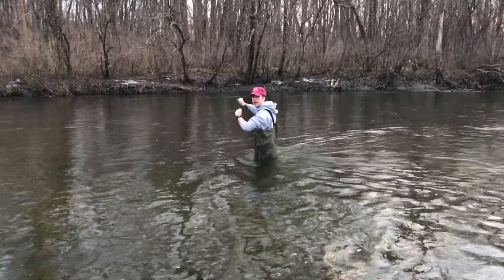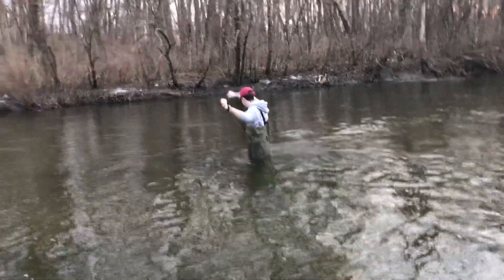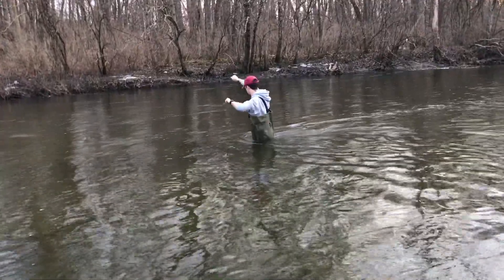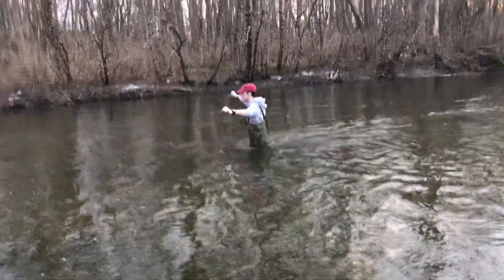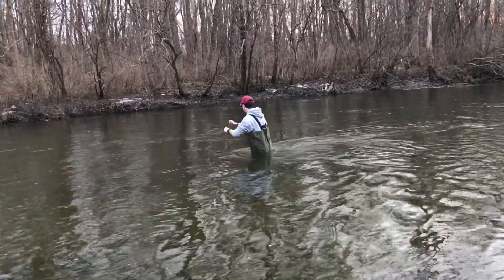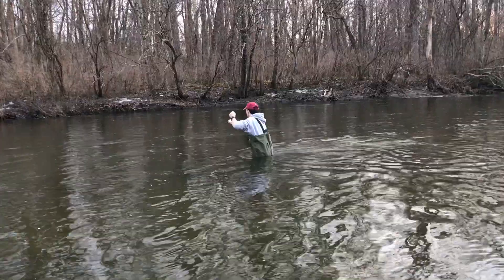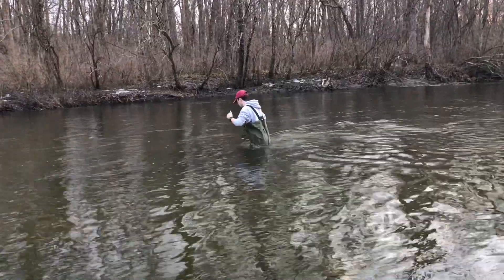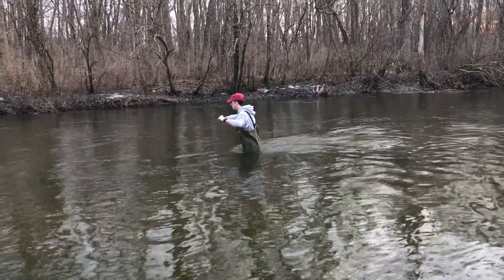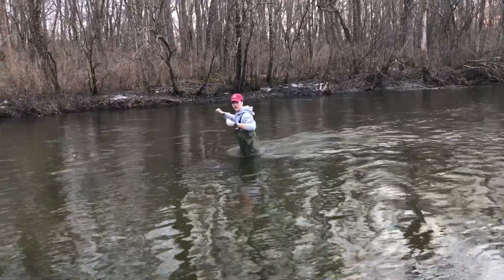I'm getting chomped by a gator out here. Sounds unlikely. Good thing this river is not moving too quick. Oh my gosh. Dude, what are you stuck on? That's what I'm saying. This river is rough.